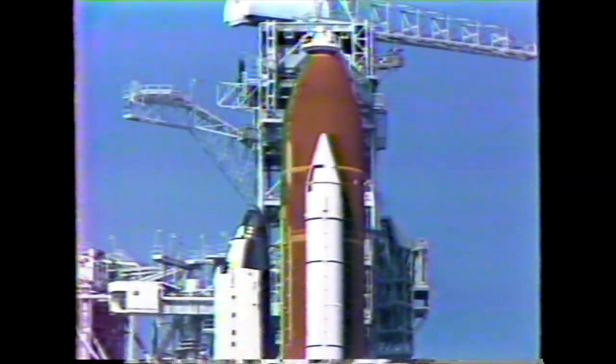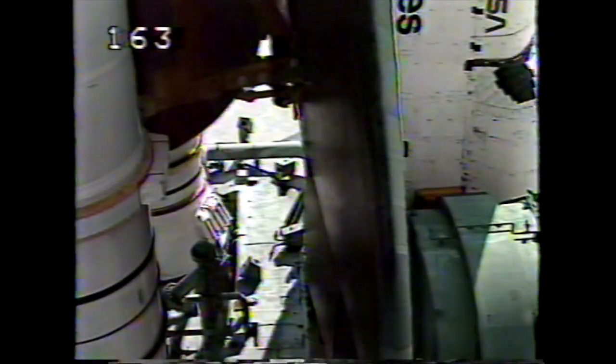At T-minus four minutes, 55 seconds, a test of the orbiter's flight control systems is started. The aero surfaces such as the rudders, elevons and speed brakes are now being moved through a programmed test pattern to verify they are up and ready for launch.